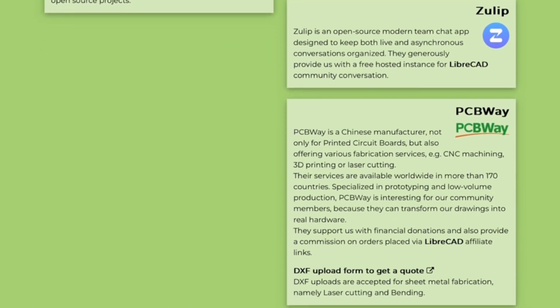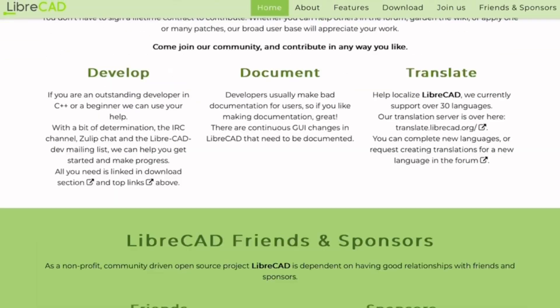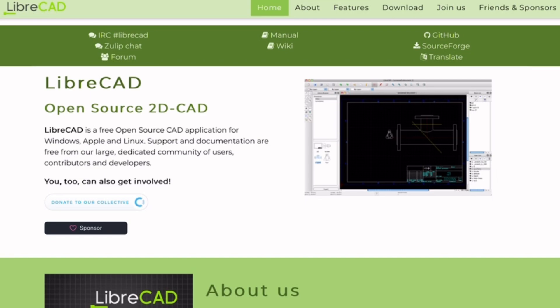We also tested exporting and compatibility. It supports DXF formats, so transferring files to other CAD programs is smooth. The pros: free, lightweight, and gets the job done for 2D designs.